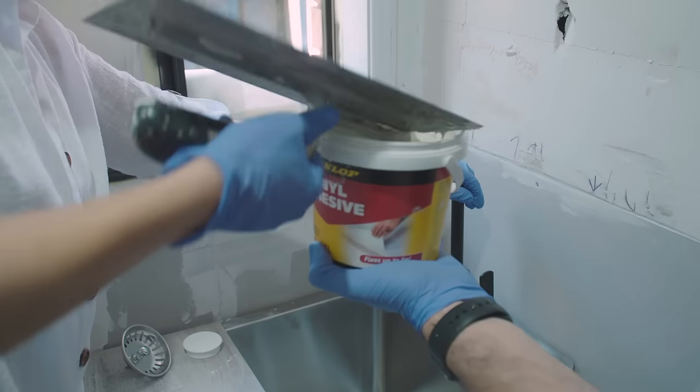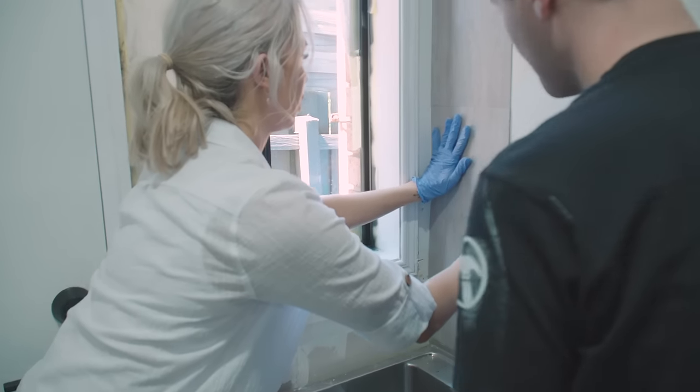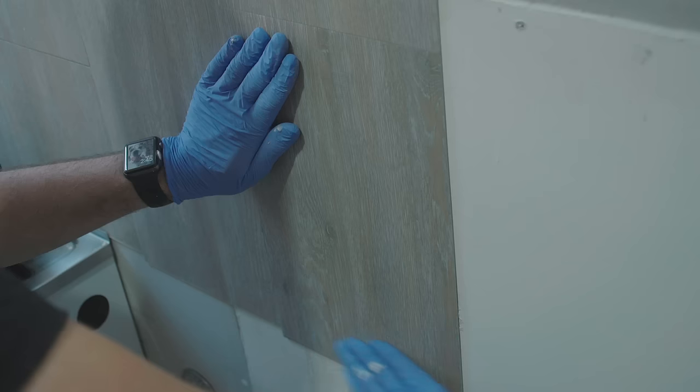We wanted to take the splashback to the ceiling. Because it is a smaller room, it really makes it feel bigger and more inviting, and it really helps go with the coastal theme of the rest of the house.